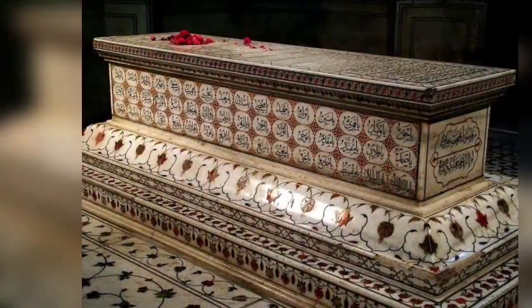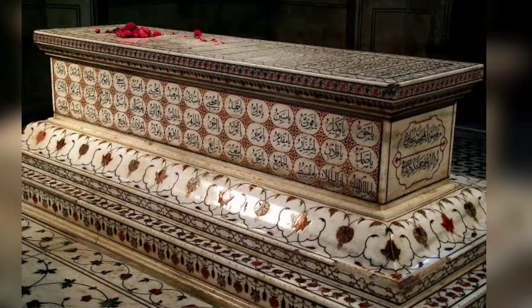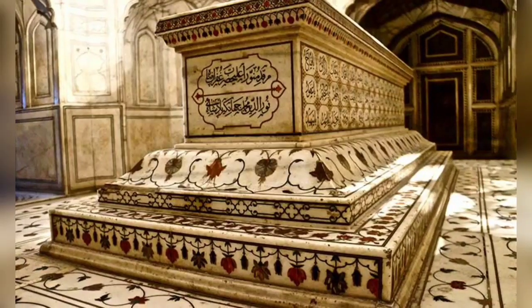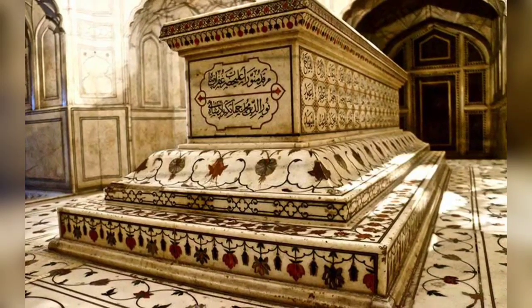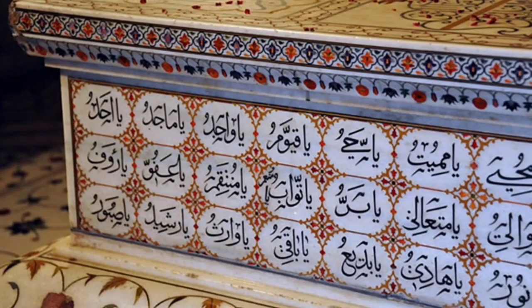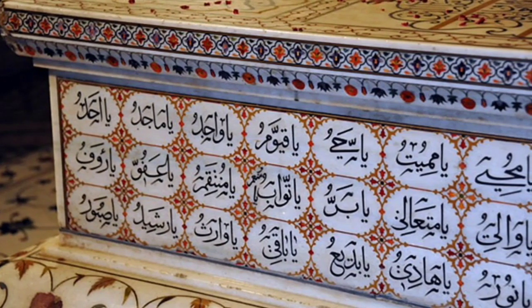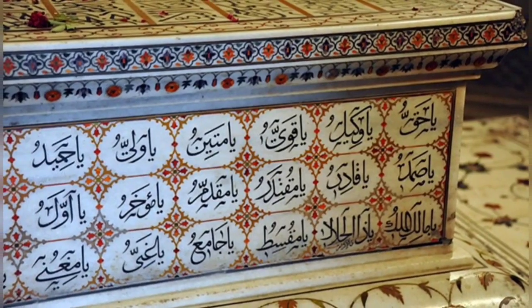The sarcophagus of Jahangir is in the 17th century mausoleum built for the Mughal Emperor Jahangir. The mausoleum dates from 1637 and is located in Shahdara Bagh near the city of Lahore, Pakistan. It contains the 99 names of Allah, a common theme in Islamic mysticism.